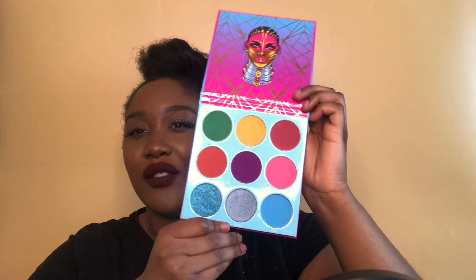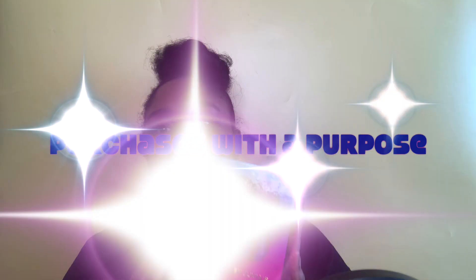Every time I buy a Juvia's Place palette I can never just get one, so I also got the Warrior 3 palette. I used it in my Dreaming Color series — I'll link that above so you can check it out. It's a very rainbow palette. This one was bought alongside impulse buys, but it was actually a purchase with a purpose.